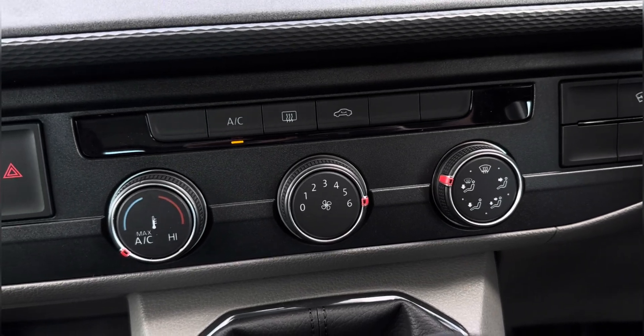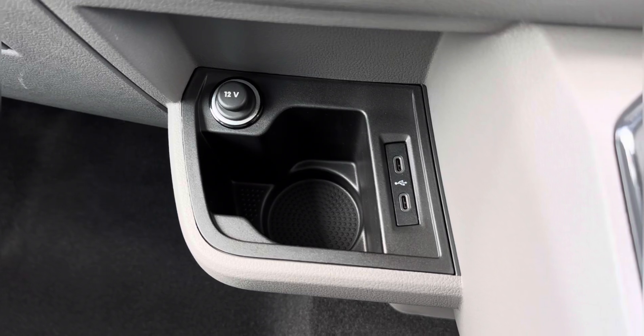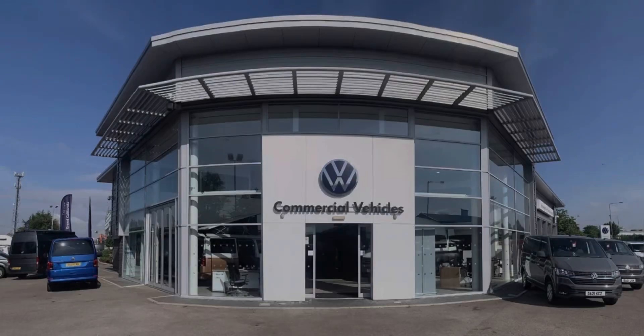Flicking across, you even have your user profile selection for that personalised touch, followed just below by your main climate dials. Your handy cup holder and power outlets are located just through your left-hand side. Thank you for watching — for further information regarding this vehicle, please give our team a call on 0151 515 2904 or enquire online now.